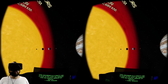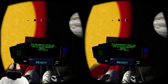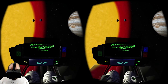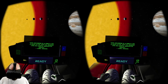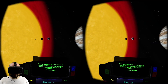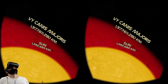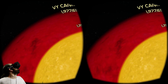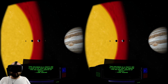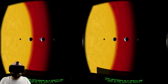"The universe is a pretty big place. If it's just us, it seems like an awful waste of space." — Carl Sagan. Pretty fucking big indeed. There's little Earth — Earth is so tiny now at this scale.